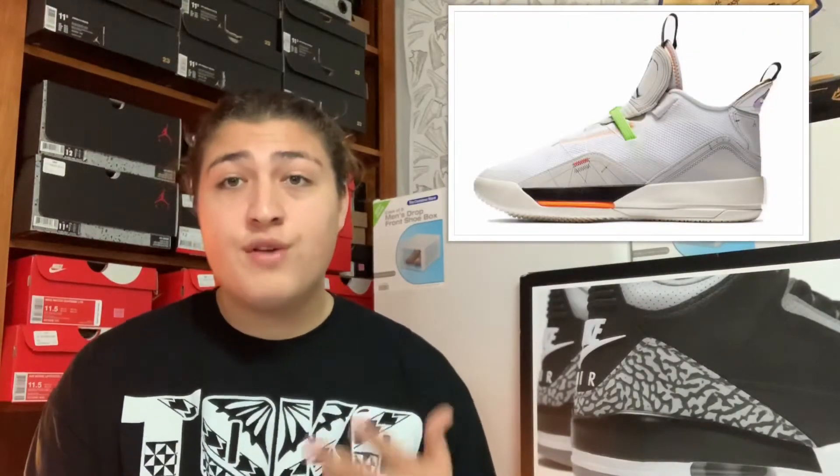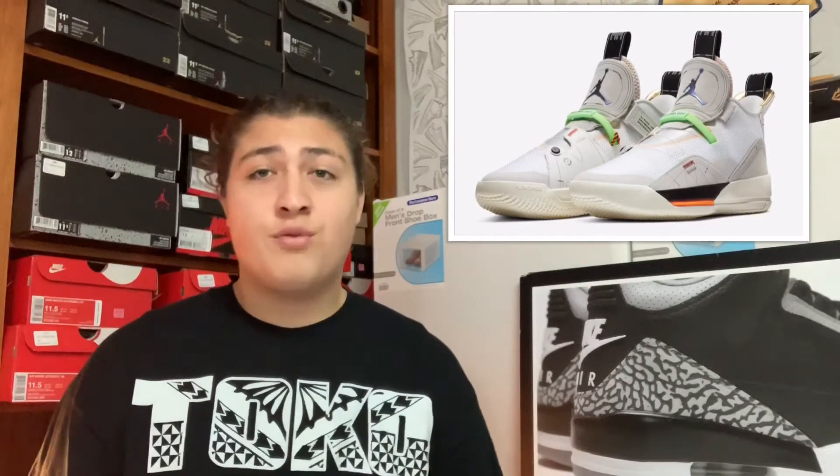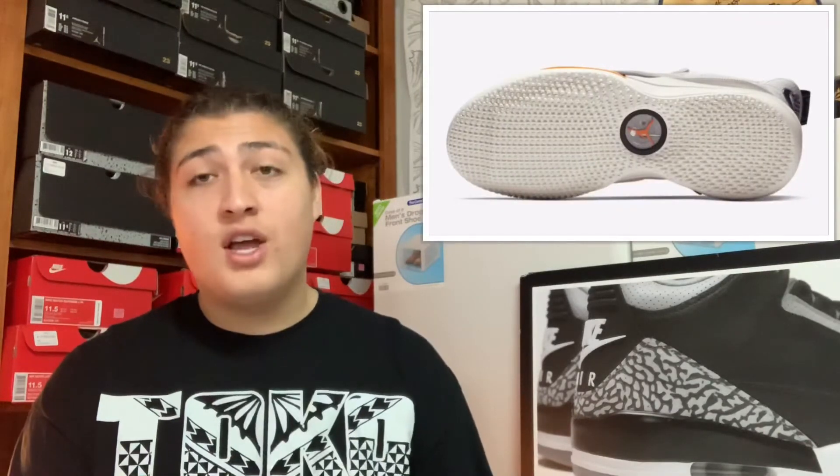Coming out on March 7th we got the Air Jordan 33 Vast Gray, retailing for $175. That's a drop for me. The shoe just looks way too plain — just that vast gray and sail colorway all over the shoe. If I was gonna cop some Air Jordan 33s I'd definitely pick a different colorway. I'm not feeling it, so that's a drop.